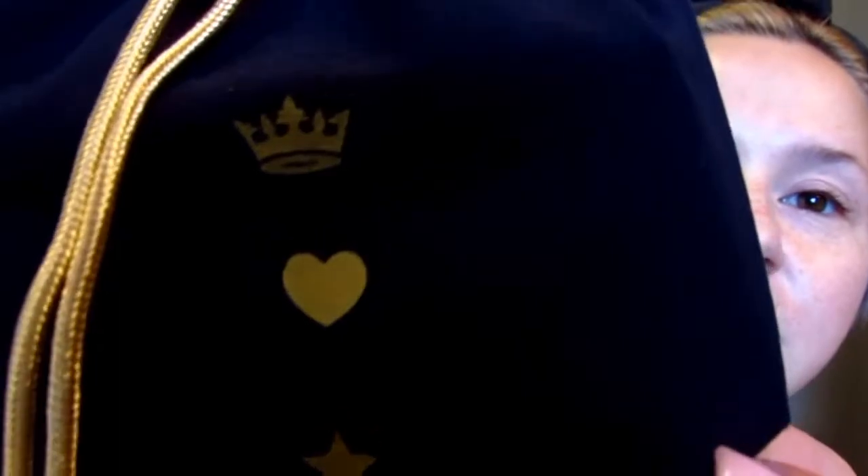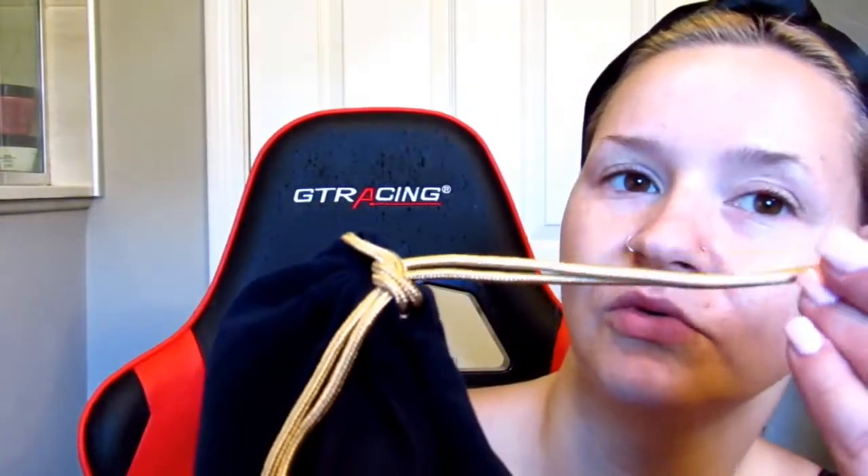I finally got my Ipsy! I've had it for about four days now and it's November 23rd today, so it's taking a while to get here. This is the bag for this month, which I think is really cute — it's royal blue with gold and it has a crown, a heart, and a star with a little red Ipsy tag. Kind of reminds me of a Crown Royal bag.